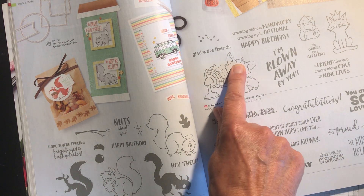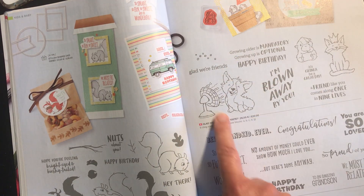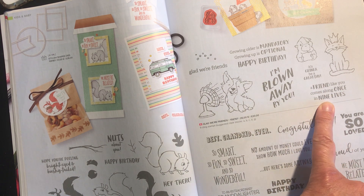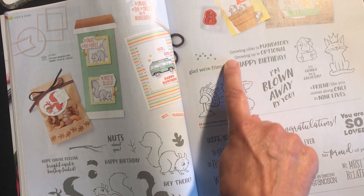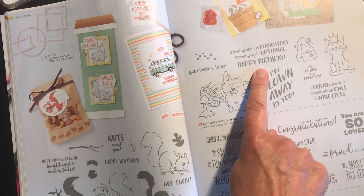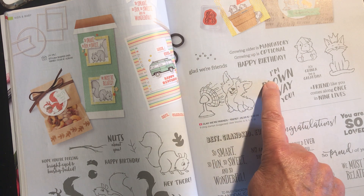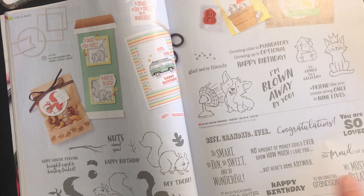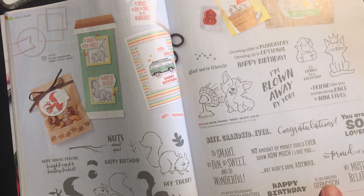Glad We're Friends is a really fun set with little characters, and sentiments like 'a friend like you comes along once in nine lives,' 'I'm blown away by you,' 'growing older is mandatory, growing up is optional,' and 'Happy Birthday.' This one, called Glad We're Friends, has been reduced from £20.00 to £17.00. And then this one — really useful if you've got grandchildren — is also £20.00, reduced to £17.00.